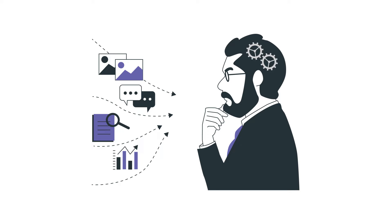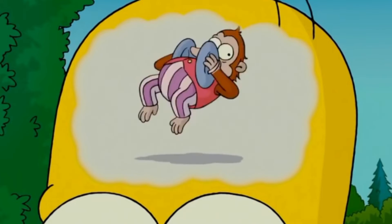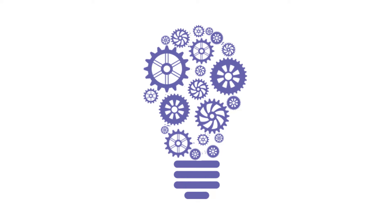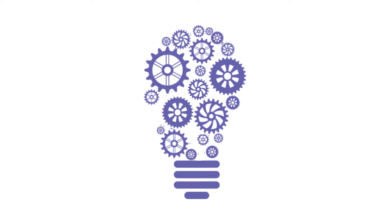But you must admit that the recommendation to just develop creativity is not the most understandable. You hear this and feel like Homer, who has a monkey in his head that beats symbols. To show you what developing creativity means practically, we have prepared specific tasks for you to practice that will help with developing creative thinking.